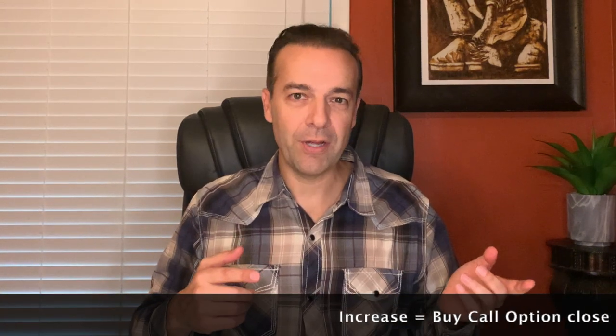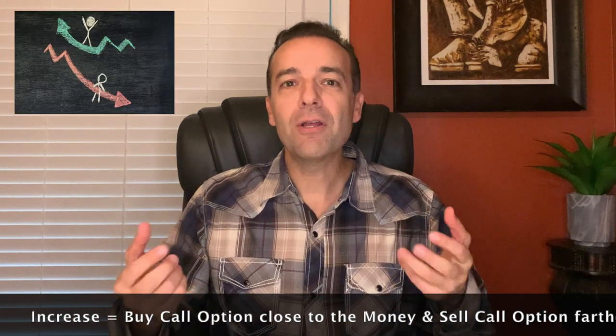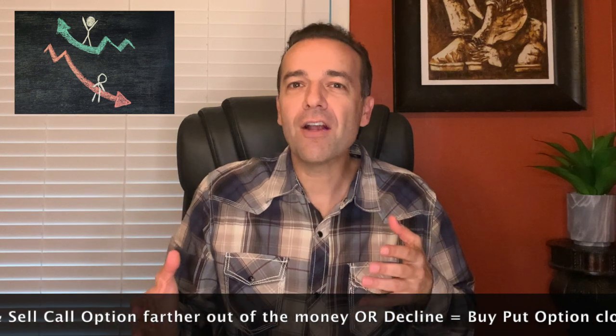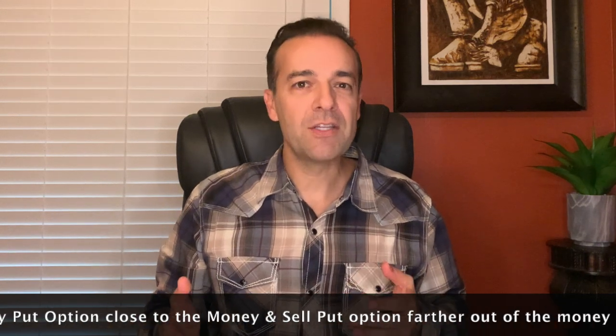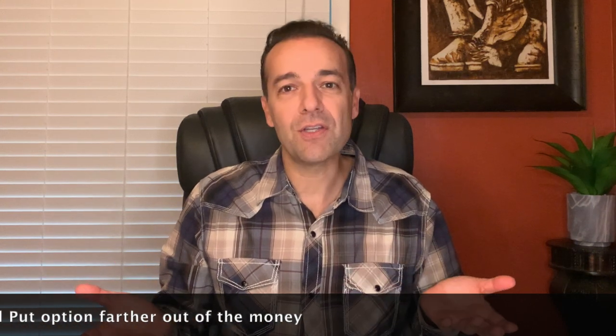Now let's look at debit spreads. The debit spread is the opposite of the credit spread. If you think a stock is going to increase in value, you could buy a call option closer to the money and sell another call option farther away from the money. Or if you think the stock will decline, you could buy a put option closer to the money and sell a put option farther out of the money. Debit spreads present several advantages — one of them is that you know up front what your maximum loss is, and with a debit spread you're actually coming out of pocket for that amount.